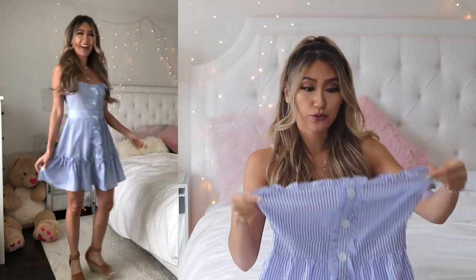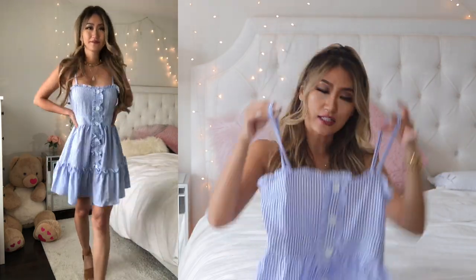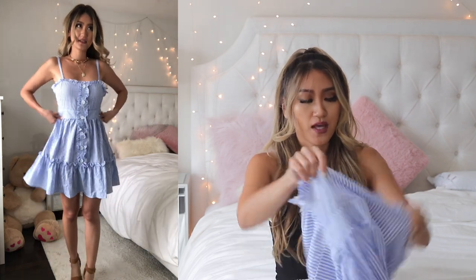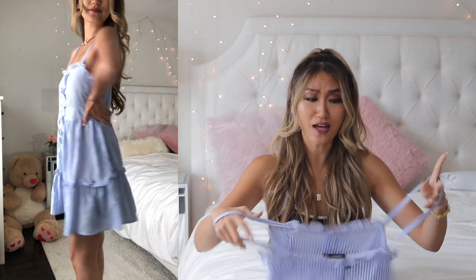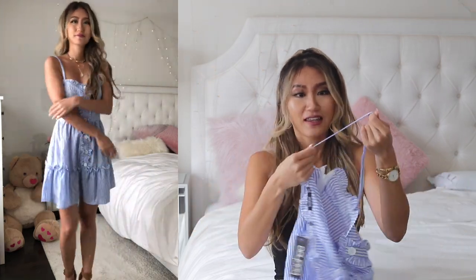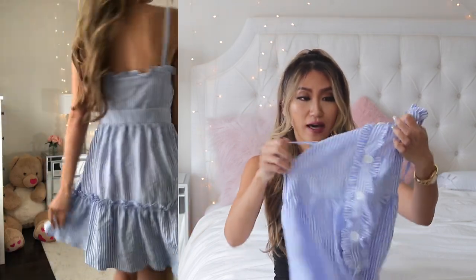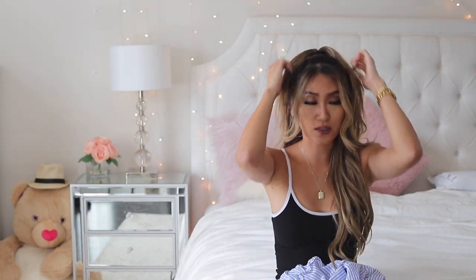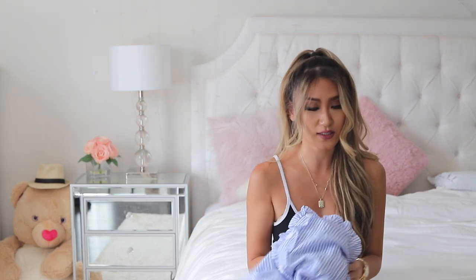First up we have this super cute ruffle dress — blue stripes, spaghetti straps, really frilly summer dress. I thought it was a cute design on the site, but when I tried it on it didn't fit me very well. This is a US4 or small on their site. It's not stretchy at all — even the straps are completely rigid. It's a bit loose on me, so maybe if you're after a relaxed fit this works, but I'm going to return this.